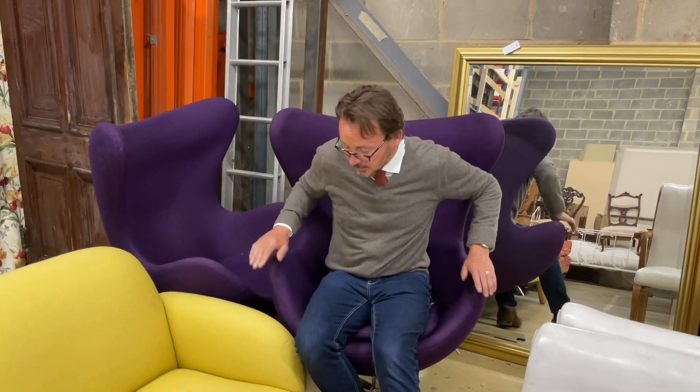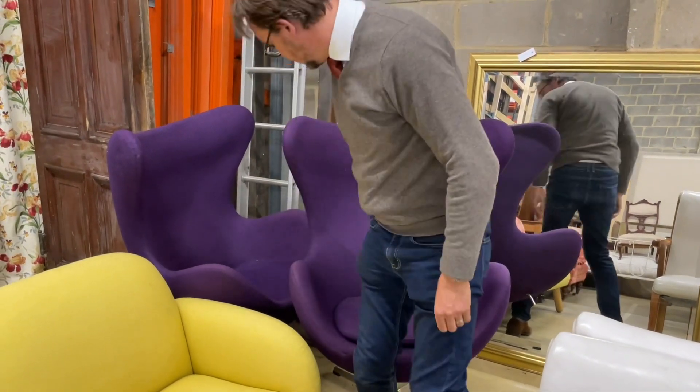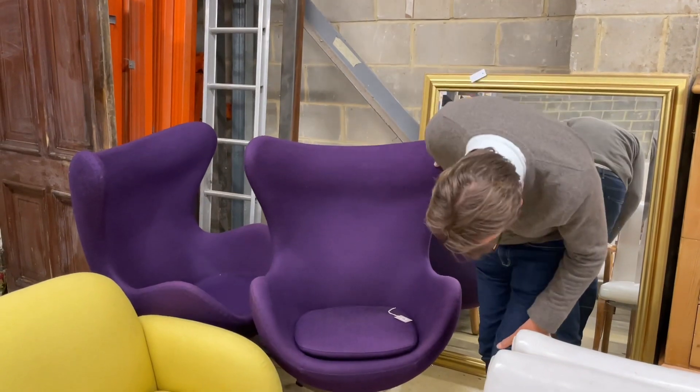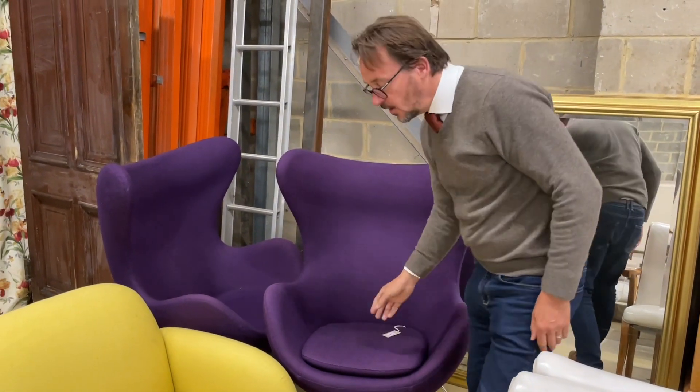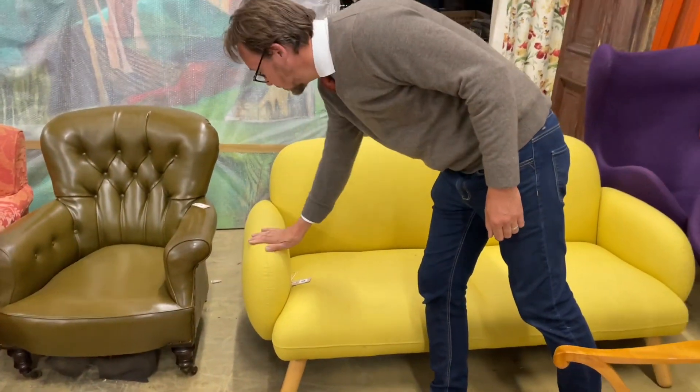Do not adjust your set - here we are, back again in the warehouse under the new bright lights. Look at this: zinging colours! We've got a pair of 70s-style - well, they are period 70s - revolving chairs, lot 95. Next to it - wow, look at the zing on that - there's a bright lemon sofa, lot 64.